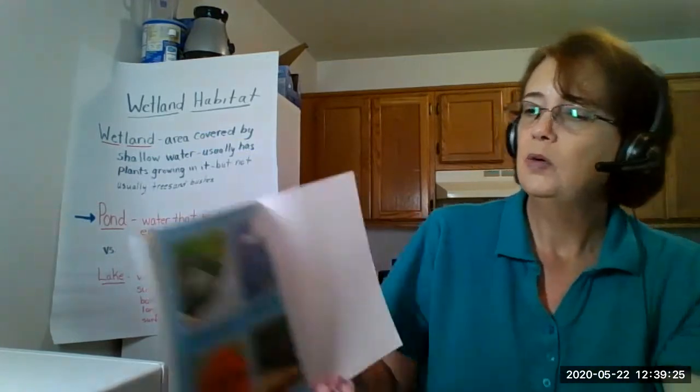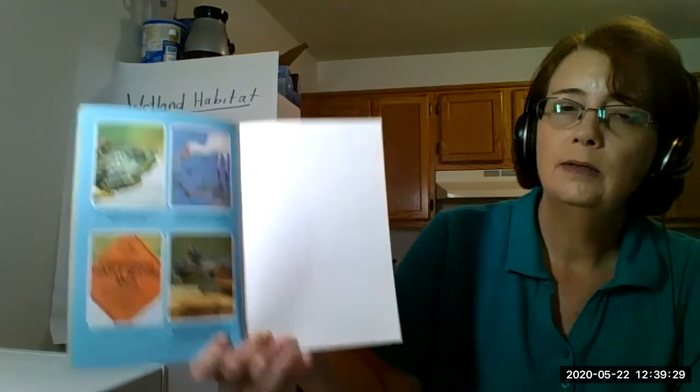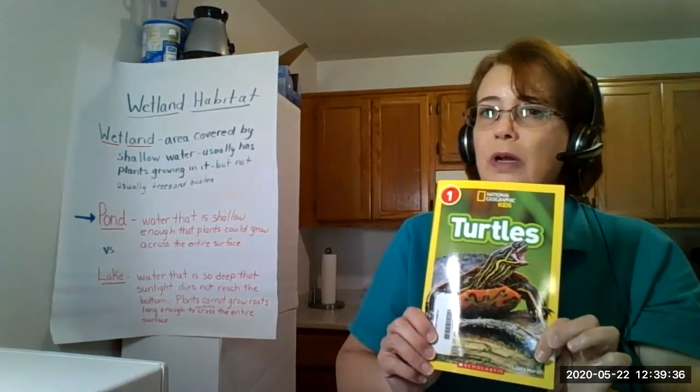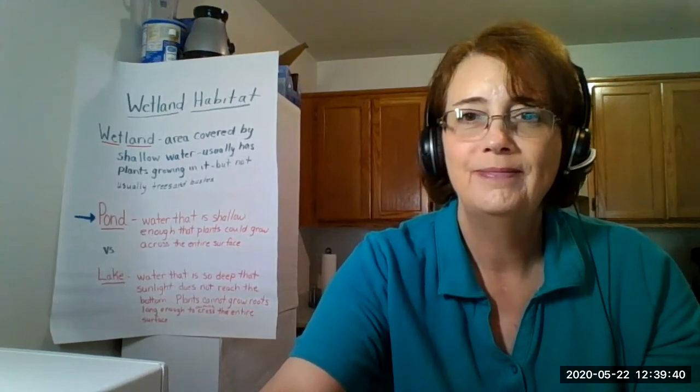And in the end we simply have our picture glossary again. We do have a lot of turtles around Michigan. Remember, you do not want to pick up a wild animal and bring it home as a pet. Have a good afternoon.